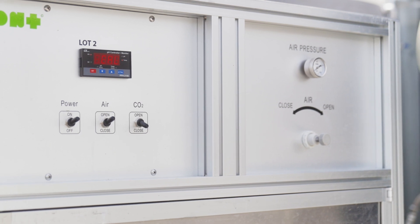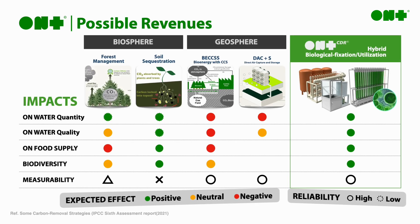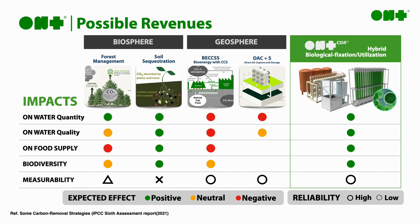With our lower energy usage, plus building our technology on the natural photosynthetic process of microalgae, we can offer a unique CDR service that is both measurable and has minimal impact on the environment.